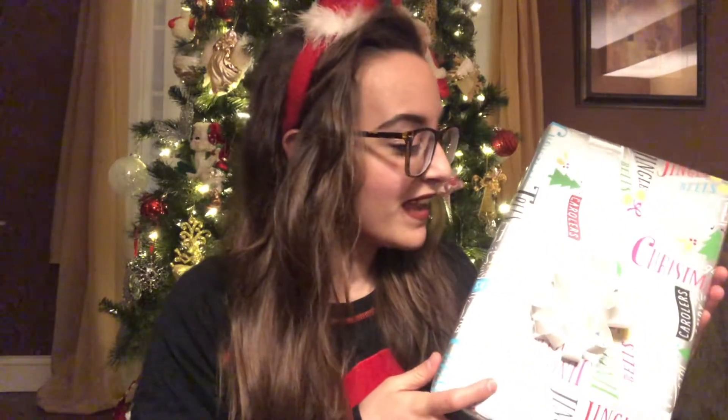But you know what would make it even more festive? Is if I had a present. Drumroll please. Ta-da! I have a happy holiday present right here.